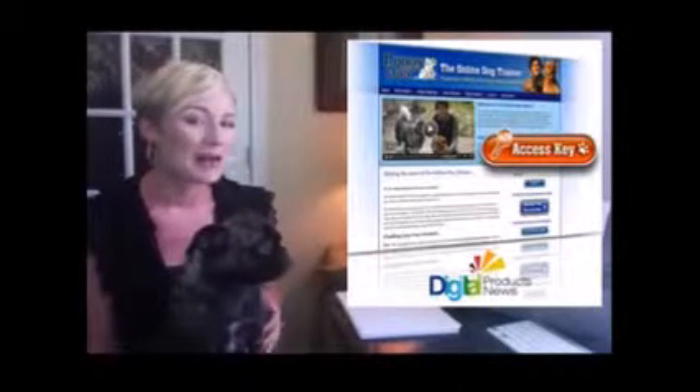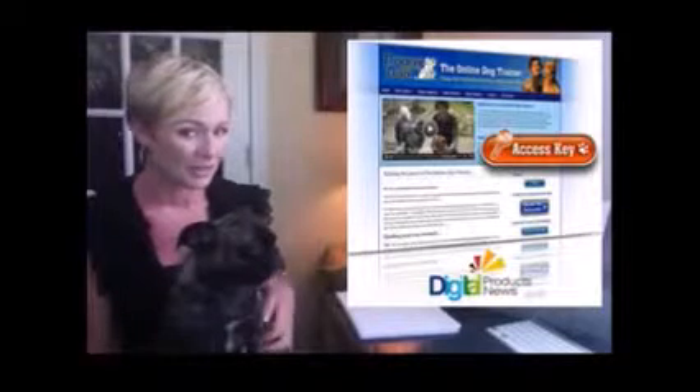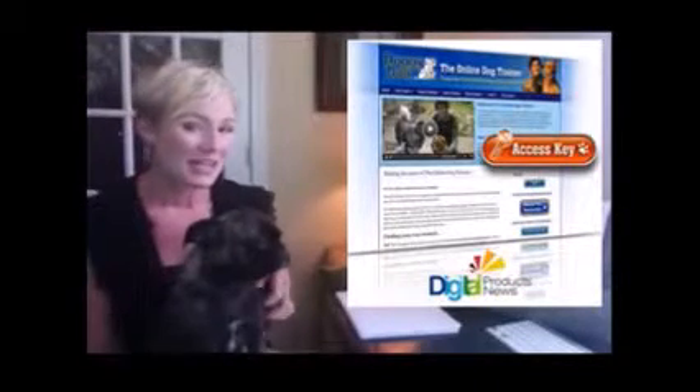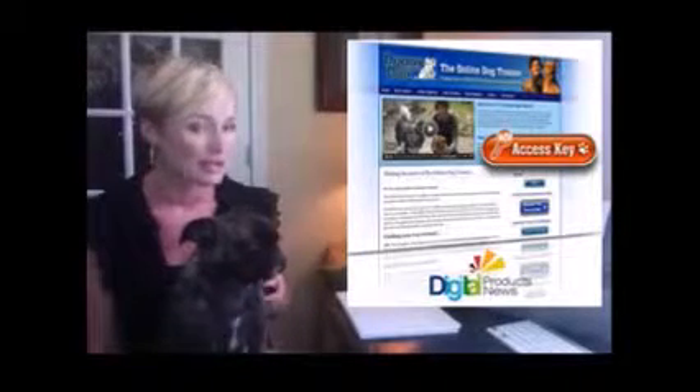Dolores and I joined the thousands of happy dog owners all over the world who used Doggy Dan's online dog trainer video system to solve their dog and puppy problems without force, fears, sprays, electric collars, or shouting.